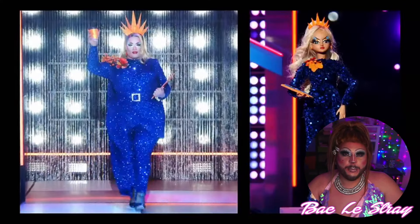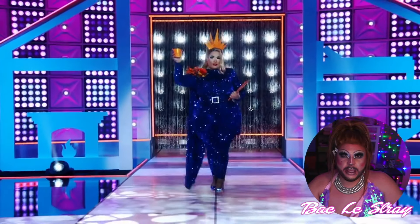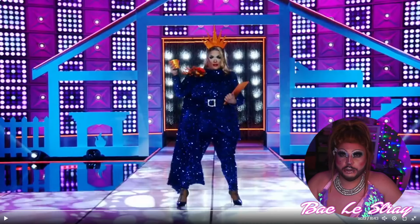And next up, we have Megami. I actually really liked her bodysuit when she was wearing it in the workroom. But after she added all these accessories, I am not a fan. And I don't even know why she chose blue and orange. It's a stray.